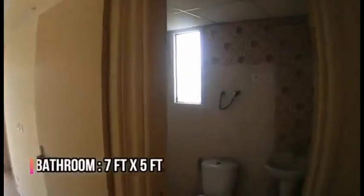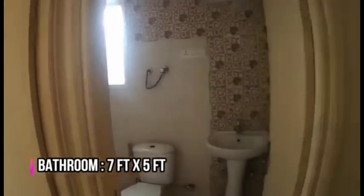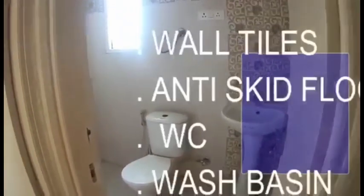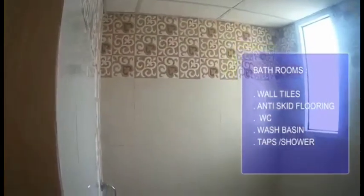The bathroom is 10.5 feet by 10.5 feet. The common bathroom is 7 feet by 5 feet, and it has wall tiles up to 7 feet, anti-skid flooring, wash basin, toilet seat, and taps plus shower.